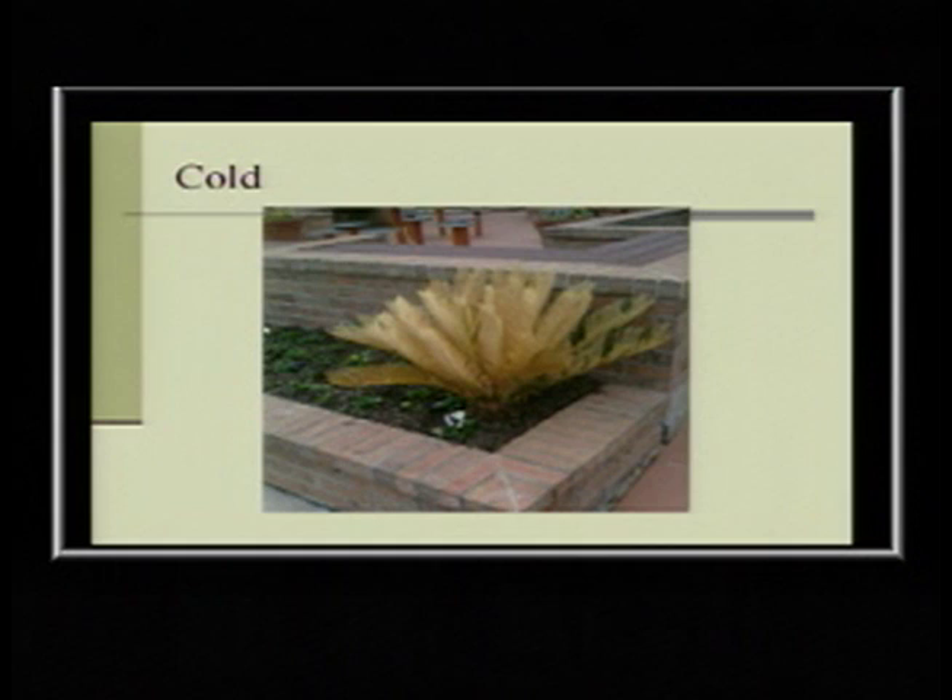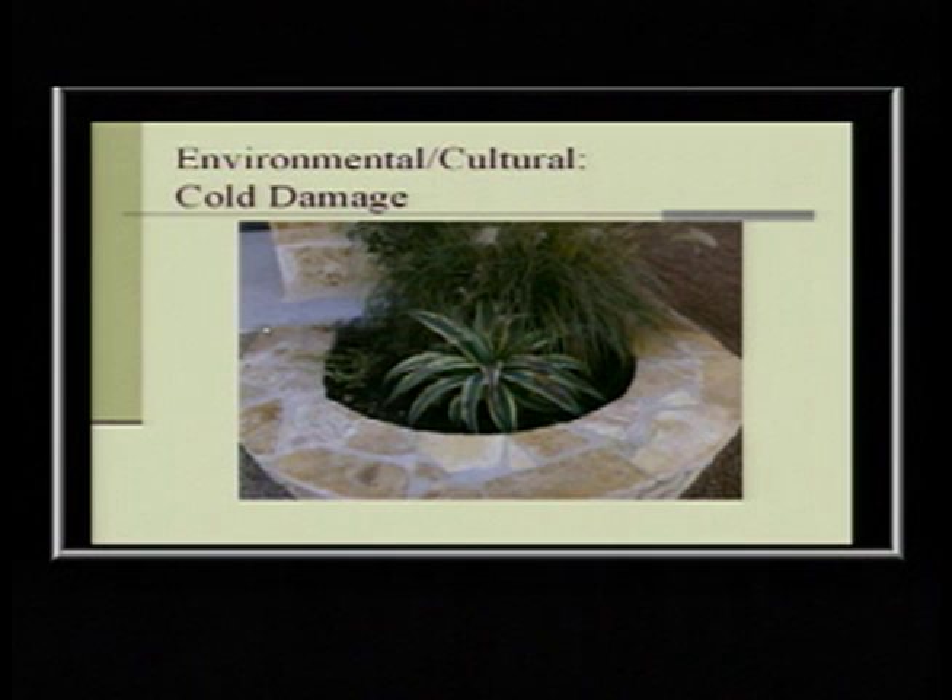Cold temperatures — this is a sago palm that froze back the winter before last. If you just leave it until it warms up, you can cut those fronds off, and all the ones I know came back. Then you get cold damage where there's nothing you can do — it's a cosmetic issue. Once those cells have been damaged and the water molecules in their cells have burst and made it mushy, there's no coming back.